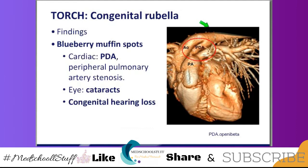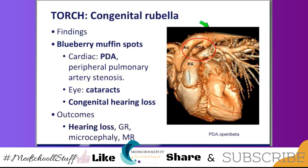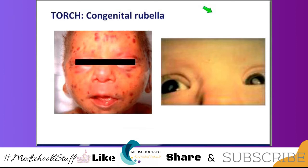All babies get hearing screens anyway, but remember the association with congenital rubella. Outcomes include hearing loss, growth retardation, microcephaly, and mental retardation. So how do we prevent this from happening? Make sure that mom is immunized — very important — because once the babies are born with congenital rubella, there's no treatment. This is the blueberry muffin baby. You see that white area? That is a congenital cataract from congenital rubella syndrome. Prevent with immunizations of the moms.